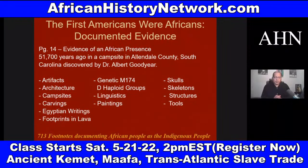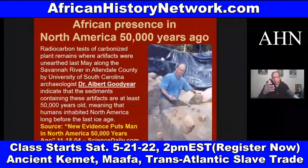In South America, dating back at least 56,000 years ago, they found artifacts, architecture, campsites, carvings, Egyptian writings, footprints in lava, genetic M174 haplogroups — with DNA and genetics — linguistics, paintings, skulls, skeleton structures, and tools. These were the Khoisan. The Khoisan have the oldest DNA on the planet. Dr. Albert Goodyear is an archaeologist at the University of South Carolina. A 2004 article from ScienceDaily.com discusses his discovery: 'New evidence puts man in North America 50,000 years ago.'